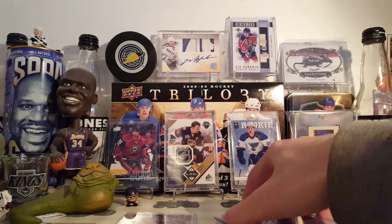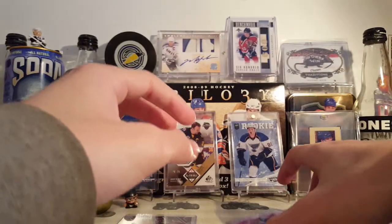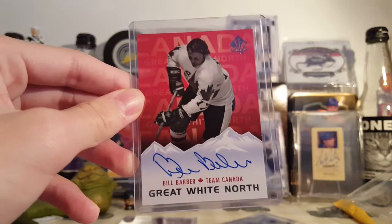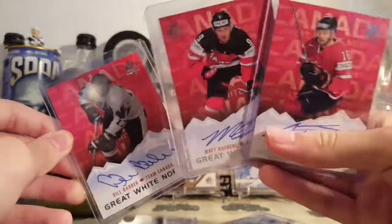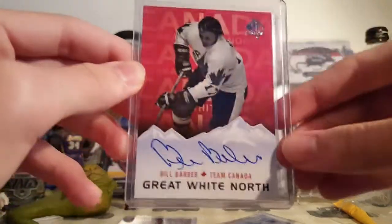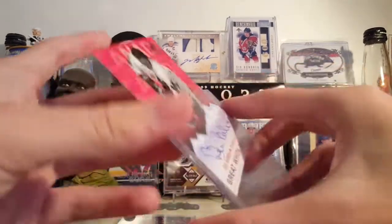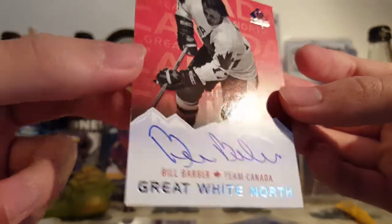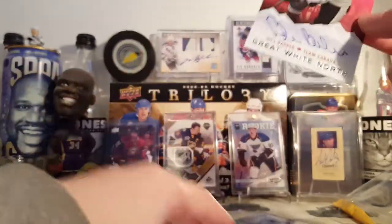This next lot was about $10. There are two pretty cool cards. The first one was this Bill Barber Great White North autograph. These are gorgeous cards — I really like these. I have a couple more on my table that have been sitting there for about a month. They're on-card signatures with a very clean design. I like the mountains — that's a pretty cool idea for autograph space. Very nice card.